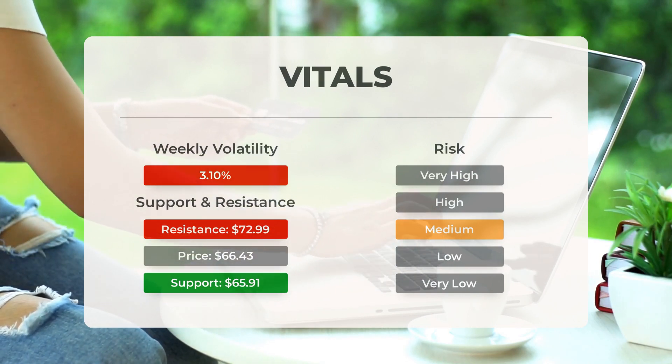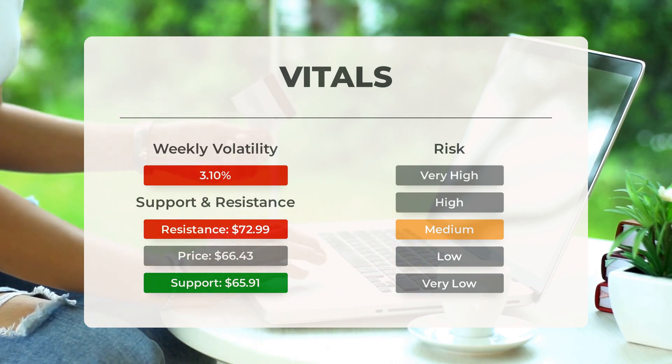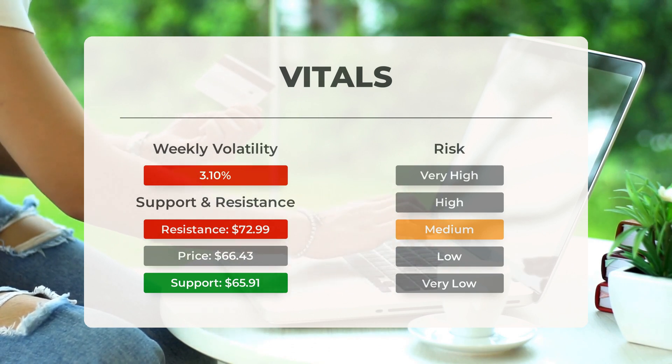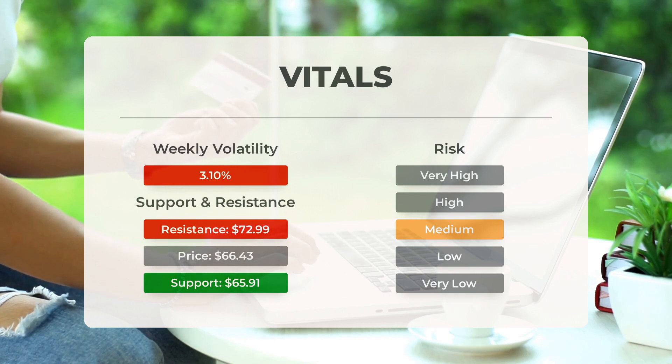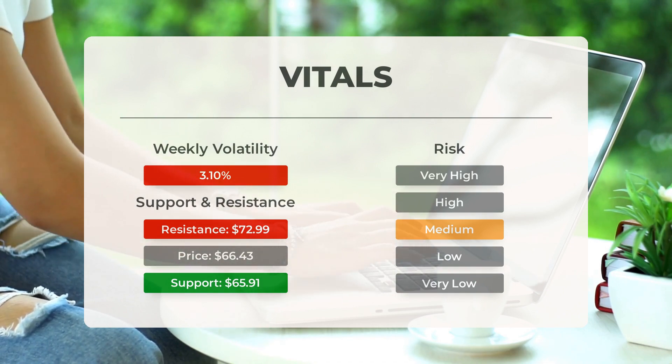PayPal finds support from accumulated volume at $65.91, and this level may hold a buying opportunity as an upward reaction can be expected when the support is tested. This stock has average movements during the day and, with good trading volume, the risk is considered to be medium. During the last day the stock moved $1.92, or 2.94%, between high and low. For the last week the stock has had daily average volatility of 3.1%.